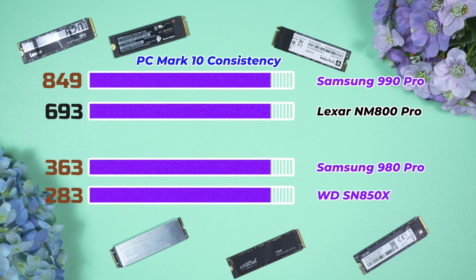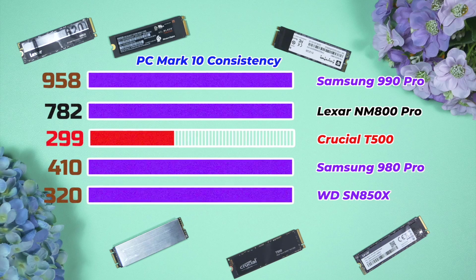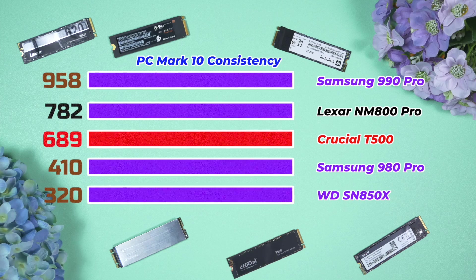This is a nightmare for most affordable drives. Lexar stood its ground and performed well. Samsung 990 Pro is the best among these five high-end drives, but Lexar performed way better than the 980 Pro and also better than the Crucial T500. This puts Lexar way ahead of Crucial for video editing or heavy tasks running hours after hours in real-life scenarios.